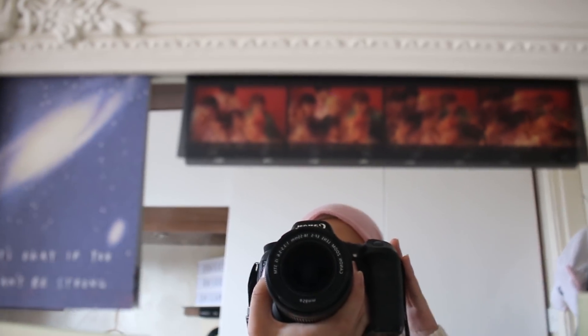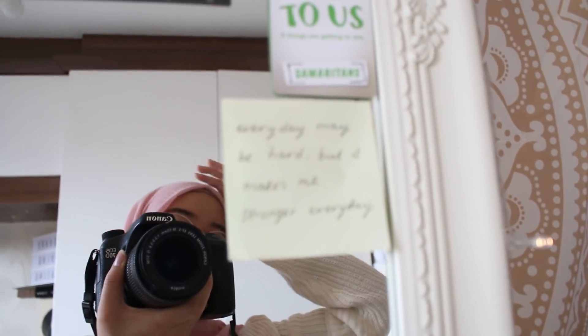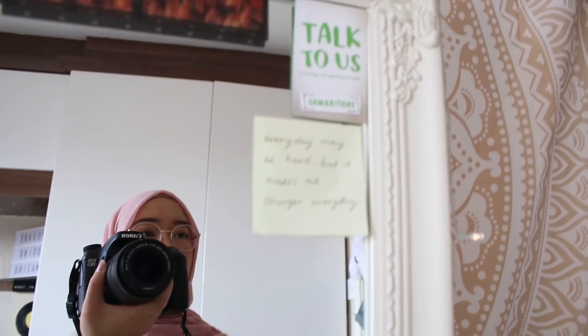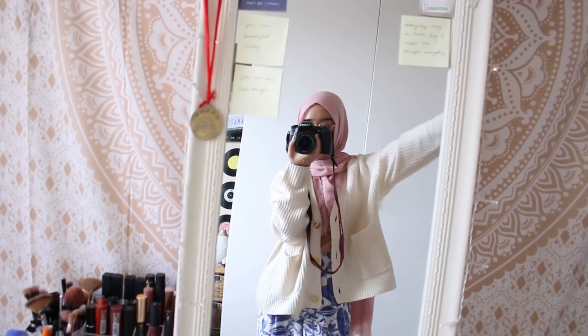There is this little BTS film strip and this that says talk to us if things are getting to you. The number is at the back. A free UK helpline that you call if you need to talk to someone. It's just nice to have. Yeah, that's my mirror.